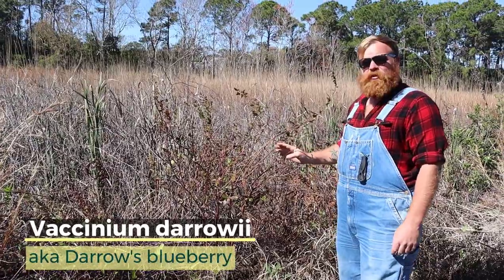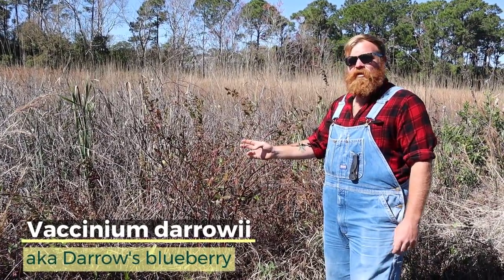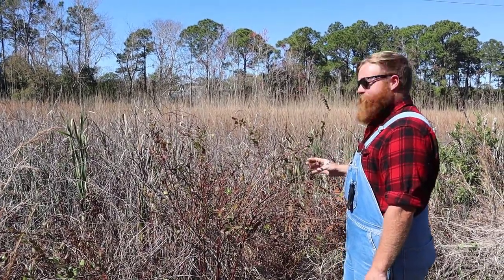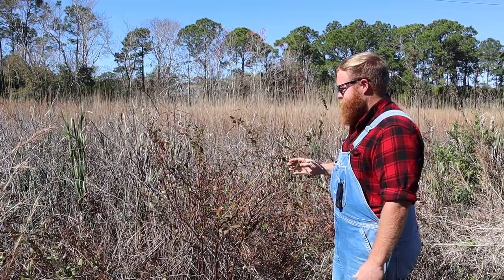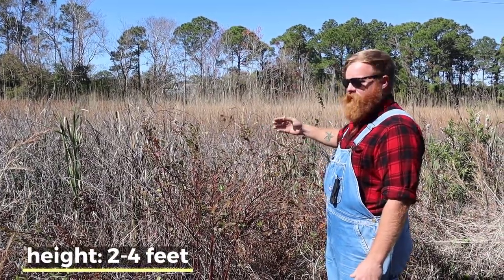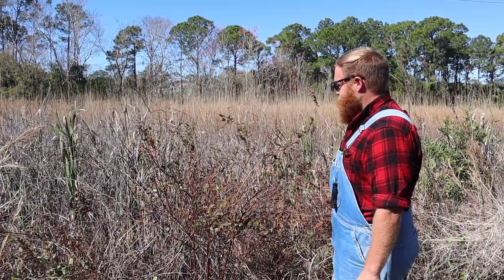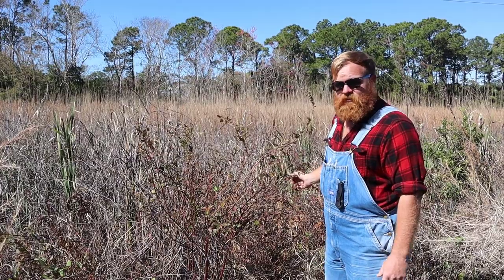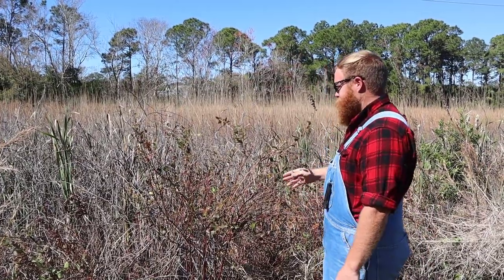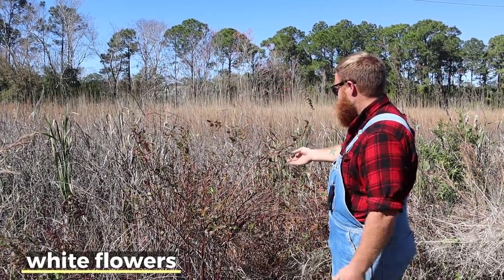Here we have the second blueberry we're going to be talking about, which is Vaccinium darrowii. The conditions are very similar to the previous one we just talked about. This one is going to get slightly taller, around the four-foot range. This one's kind of leggy — we found it covered in grapevine. Grapevine grows wild here in Florida as well and it's a Florida native. This one's going to have whitish pink flowers that hang, and you can see some of them here.